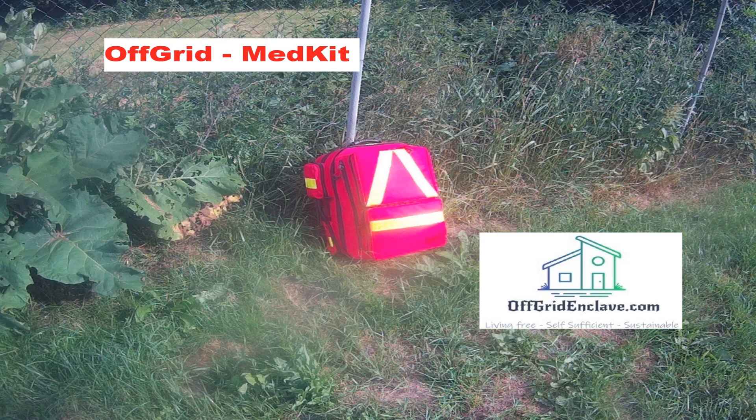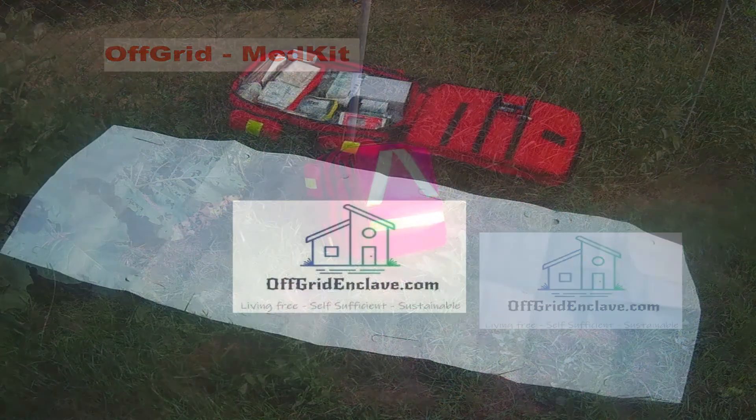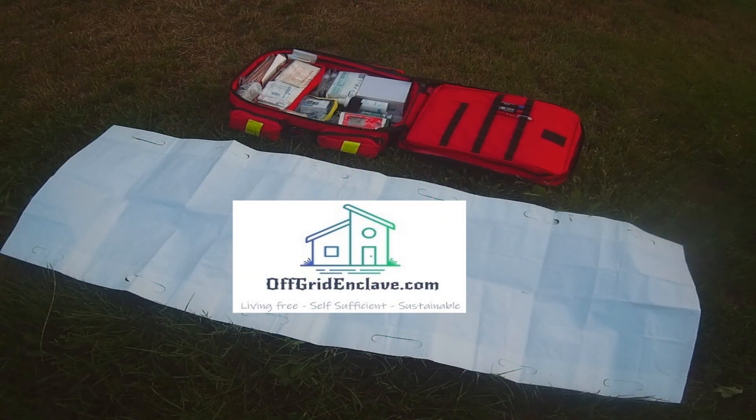This med kit is what I use, adapted to your and your family's health, needs and skill levels. With that I wish you all a great day — and make it count!